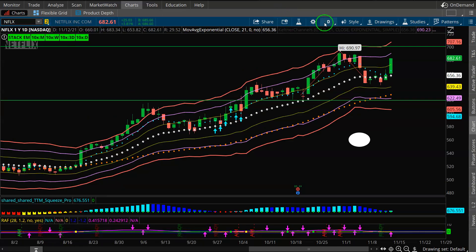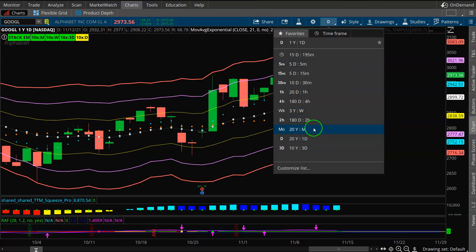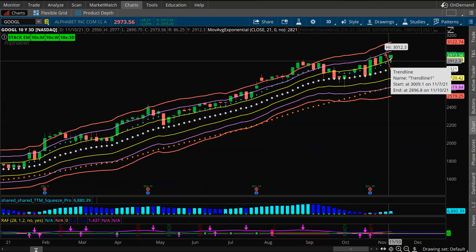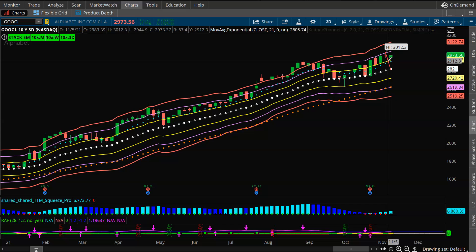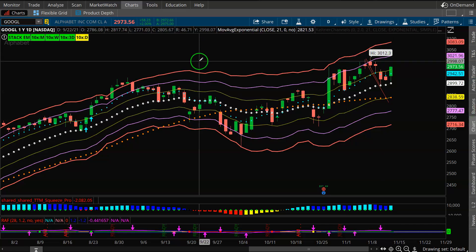That pretty much covers the FANG stocks — Apple, Amazon, Netflix. Last but not least is Google, which came in a little bit last week. You're at the daily buy zone and the squeeze is on the three-day time frame. If the market continues to rally into December and January, I think technology and communications do very much the same, which should put Google in a good position to see higher prices. I'd wait for a dip on Google. I like all four — Amazon, Apple, Netflix, Google — and I've got Amazon, Apple, and Netflix.